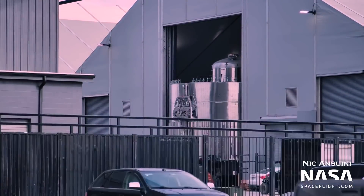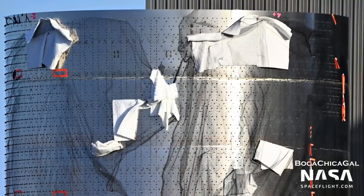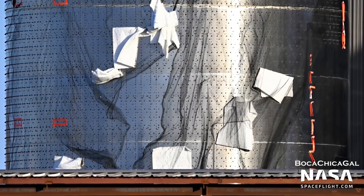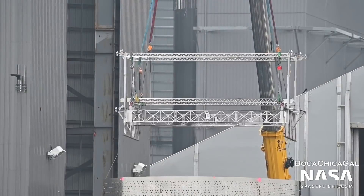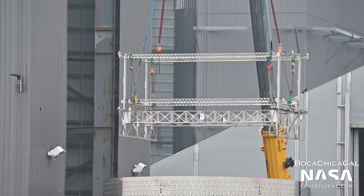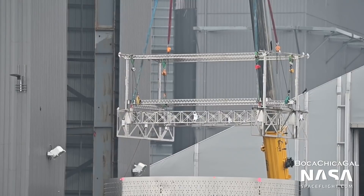But what's a booster without a ship to launch on top? Just next door, Ship 24 is being assembled inside the midbay. It is currently believed that this ship, debuting some of its own upgrades, will fly atop Booster 7. Like Booster 7, Ship 24 will support the new Raptor 2 engines. In addition, the vehicle will feature a payload bay, the first for any Starship. It's currently not clear if Ship 24 will carry any active payloads on its flight, but the mystery got deeper when a rectangular structure was installed into its payload bay, aka nosecone barrel. This structure could be a payload adapter for Starlink satellites, however that has not yet been confirmed.